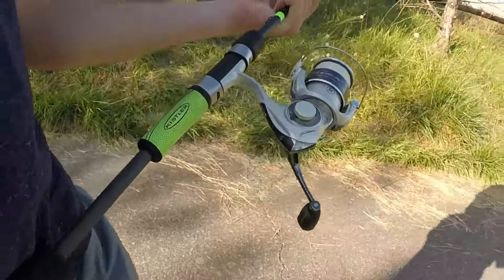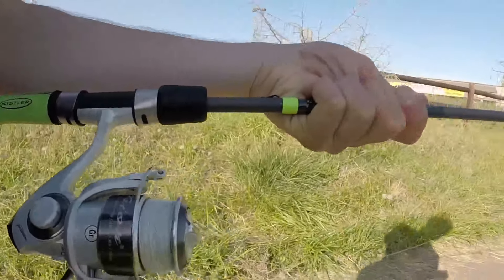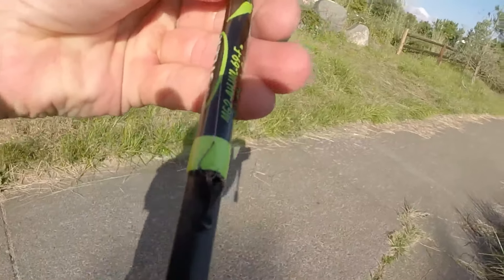Let me go over my setup real quick. It's a light spinning rod, spinning reel, braid, and then like four pound test, a bobber, and like a micro micro hook right there. And I also got some worms to throw on that little hook, so I think we'll catch one. Got to find the spot though.